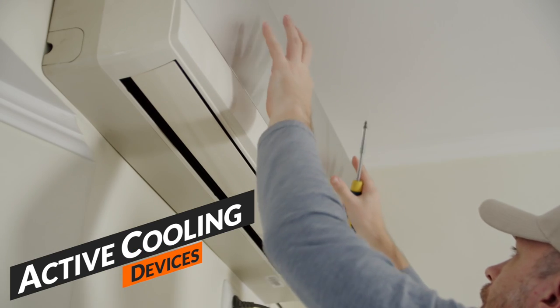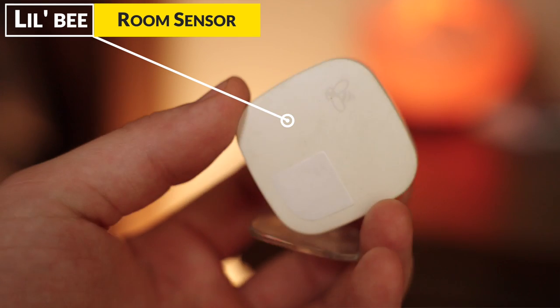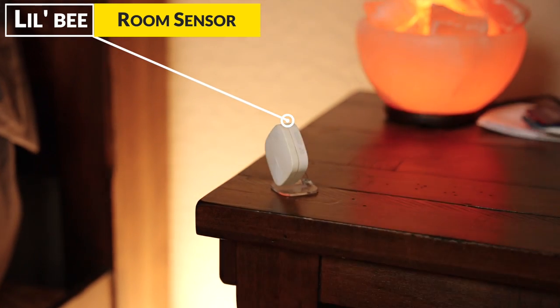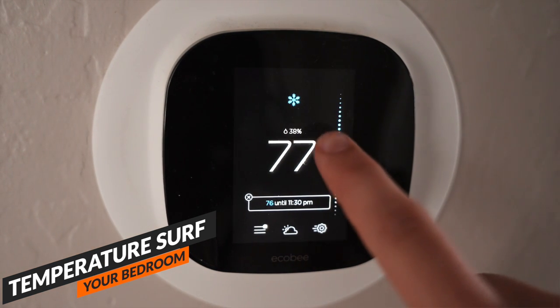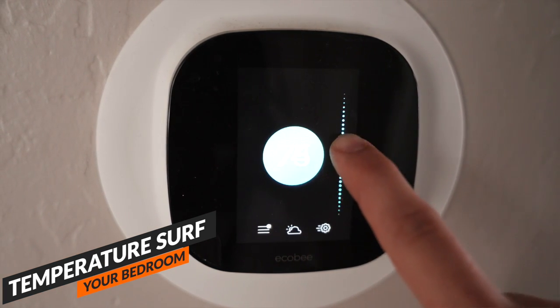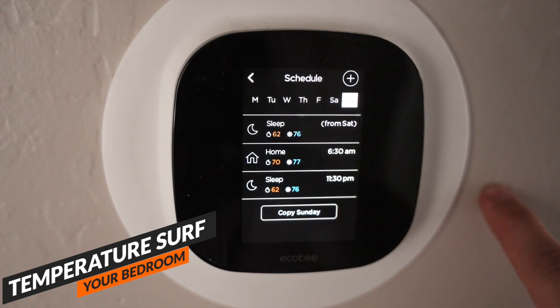Active tips include things like air conditioners — you can get a window unit or a smart thermostat. I have an Ecobee smart thermostat and I highly recommend it. I'll put a link below. It allows you to temperature surf throughout the night, setting it cooler as you go to bed and waking up warmer. Not only is this more efficient, but sleeping cooler gets you deeper, more restful sleep.